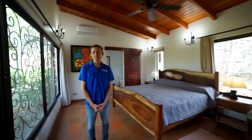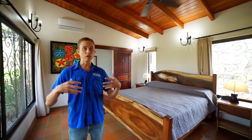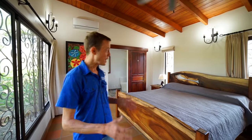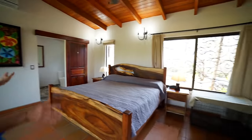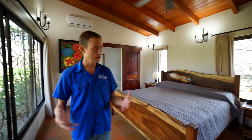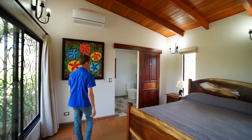Let's check out the master bedroom. As you can see, they've beautifully incorporated local hardwood furniture throughout the home. You have enormous space available with a king bed here and really a master suite that is spacious with a bathroom here.